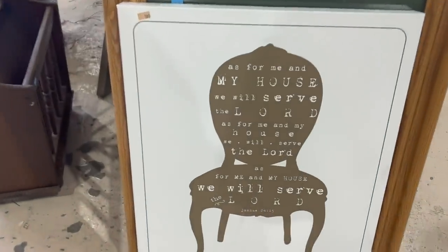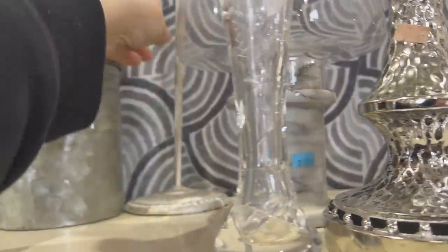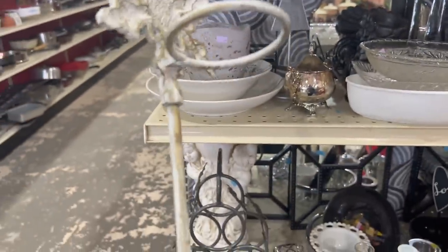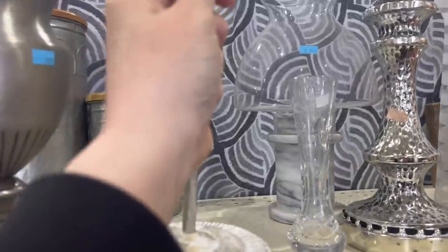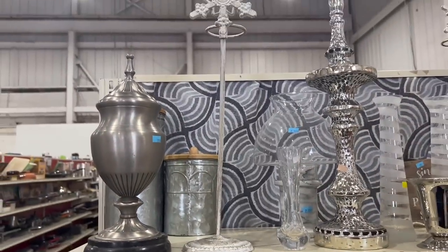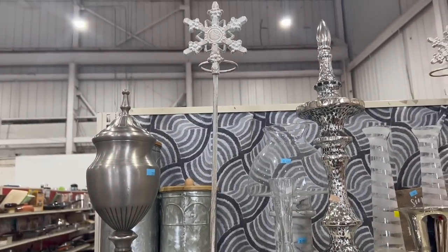I love this chair print — I can see that in the bedroom. We might have to get this. I thought this snowflake piece was really cool, but I couldn't figure out what it was. I'm thinking it was like a votive holder without the glass, and if that was true, I would have to find a glass that would fit perfectly into that. I just kind of decided to pass on that.